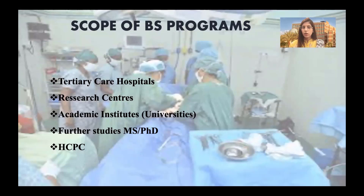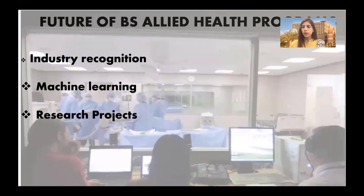You can be a part of research centers, academic institutes, or go for higher studies at national and international universities. Allied healthcare professionals are working across the globe and you are eligible to get registered at healthcare professional councils such as HCPC UK. They are also recognized at the industrial level — hired as healthcare professional scientists or for industrial training programs. You can also be part of research projects involving clinical aspects and machine learning, automation, and simulation models depending upon your relevant degree.